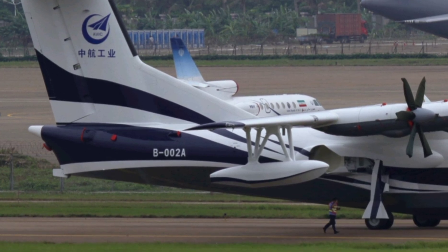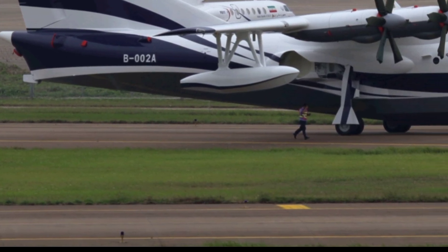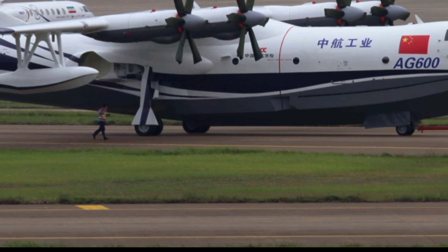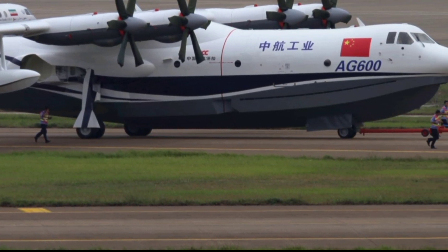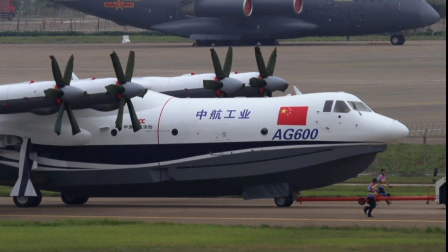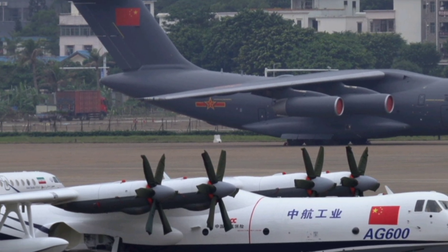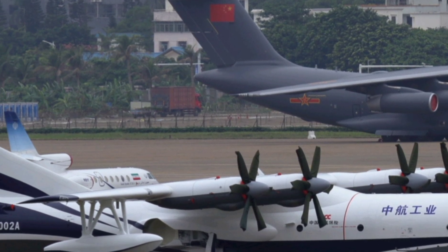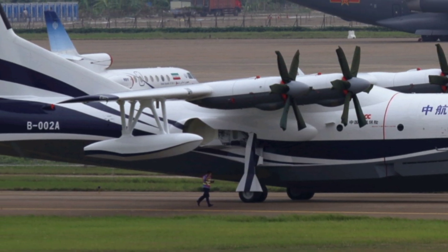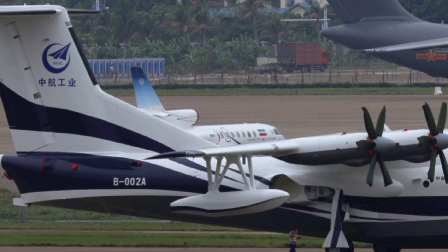This is not just another airplane. The AG600 is a game-changer, designed to dominate both air and water. Developed by China's state-owned aerospace giant AVIC, the AG600 is part aircraft, part seaborne beast, built to carry out missions that no other aircraft can handle — whether it's rescuing people during disasters, extinguishing massive forest fires, or conducting strategic military operations over the sea. And now, with the successful completion of a key certification test, it's one step closer to full deployment.